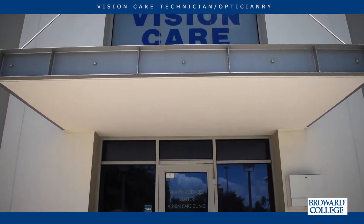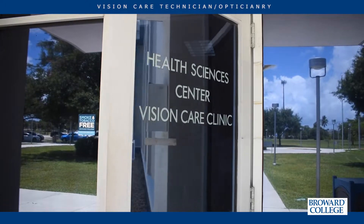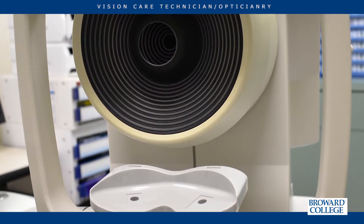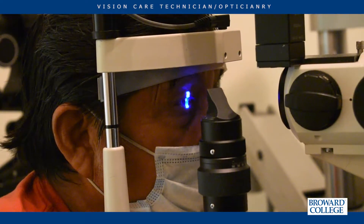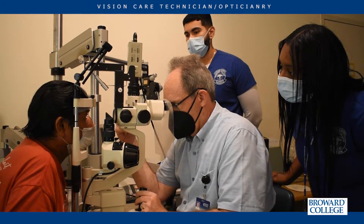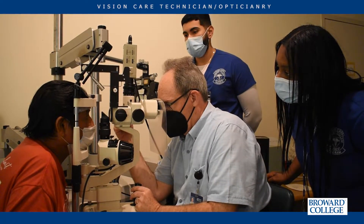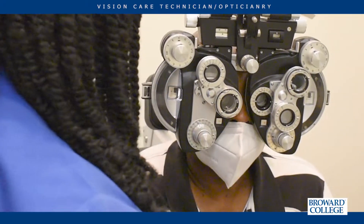Friar College vision care clinic is a state-of-the-art facility. We have the latest ophthalmic equipment. We actually obtained what we call an OCT, which does a scan of the retina. This technology is used in most eye care hospitals and clinical settings, and we acquired this equipment about two years ago. It allows us to do glaucoma screenings here at the clinic and gives students the hands-on skills they need to work in clinical settings.